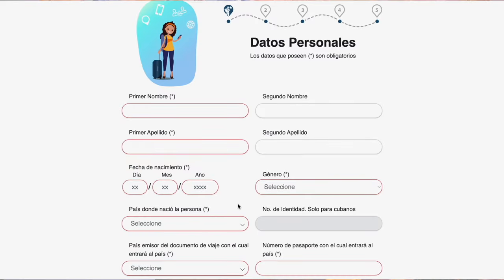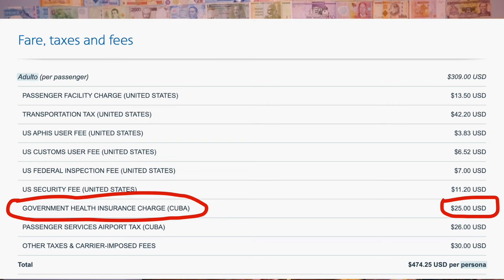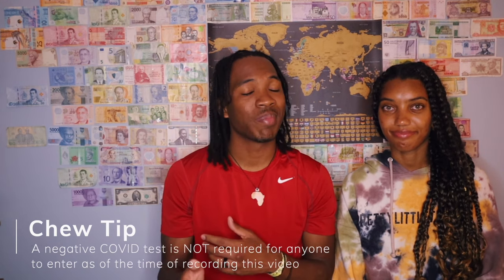Next you need your health declaration form. This form was super easy to fill out and took about three to five minutes. Be sure to have a screenshot of everything because once you land at the Cuba airport, you won't have any WiFi or phone service. One common cause of confusion has been health insurance requirements — but the health insurance is actually built into the cost of your ticket, so you do not need any additional travel or health insurance to enter, as of January 2023. We were fully vaccinated so we did not need to do any COVID testing, but these requirements are constantly changing so please check before you go. As of January 2023, there are no curfews in place.